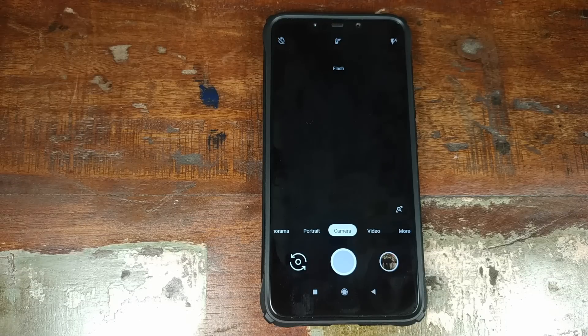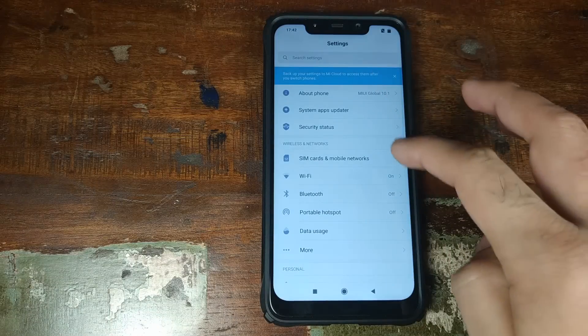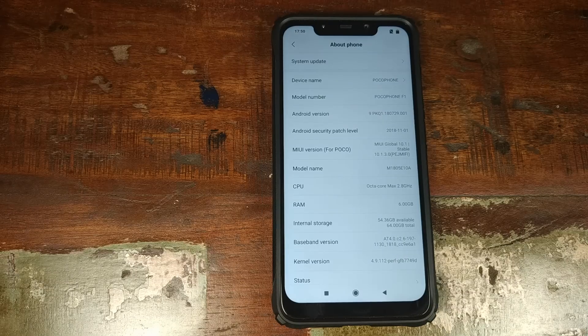Those of you who updated to the Android 9.0 Pie MIUI 10 stable build 10.1.3.0 would know that if you go ahead and install the latest Google camera mod, your viewfinder lags and it is totally unusable. Xiaomi went ahead and used old library files, which is causing the latest Google Pixel 3 camera app to lag on the stable build.